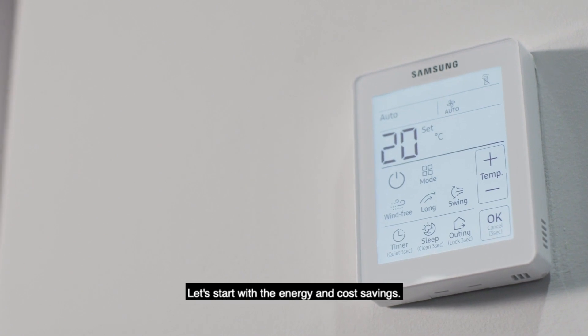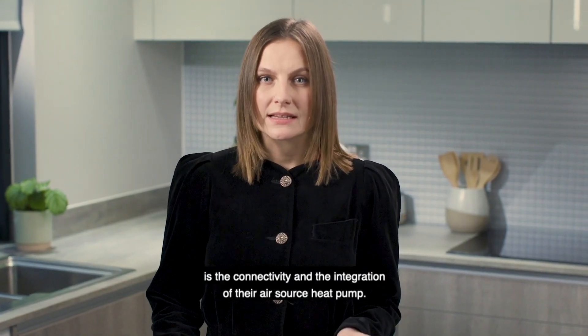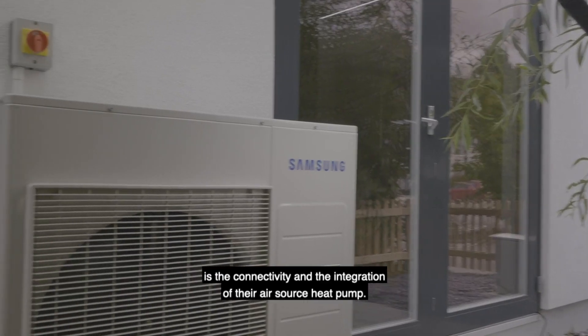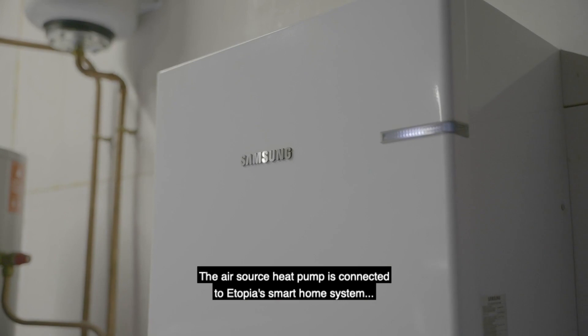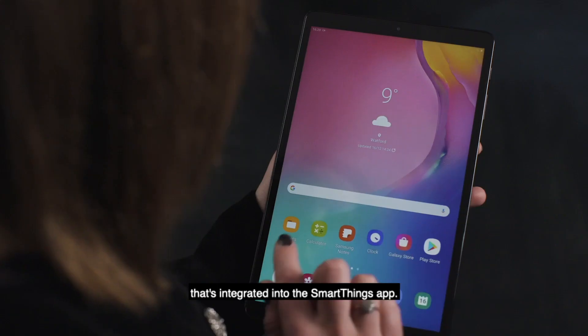Let's start with the energy and cost savings. One of the major benefits of working with Samsung is the connectivity and the integration of the air source heat pump. The air source heat pump is connected to Utopia's smart home system, which is integrated into the SmartThings app.